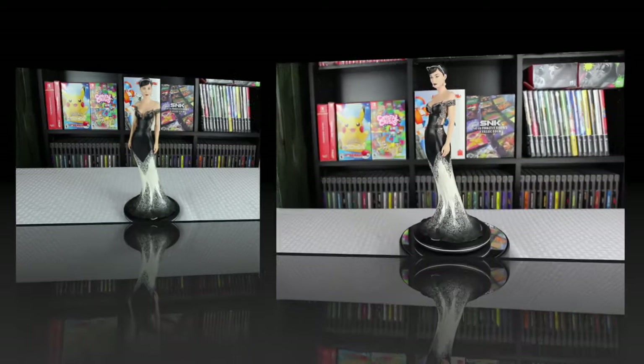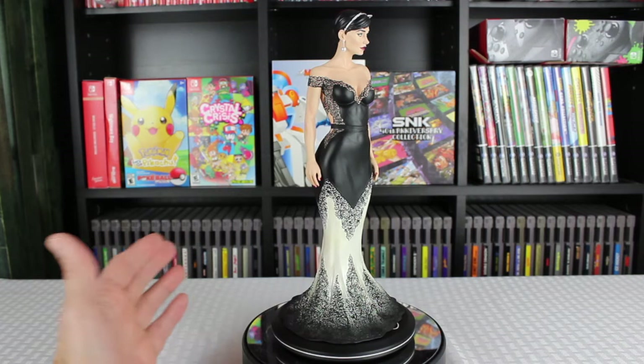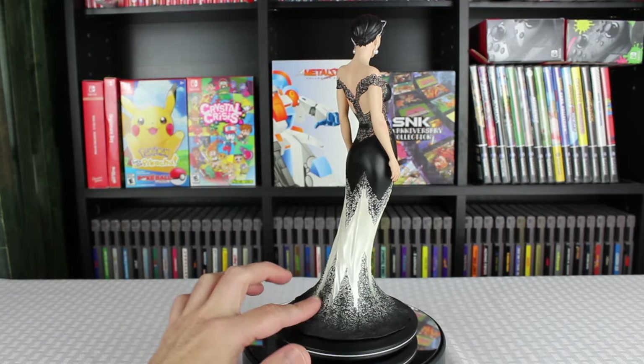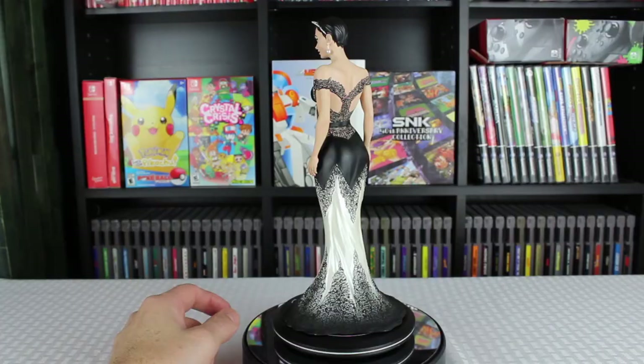We'll go ahead and rotate her around, and you can see the embroidery on the dress — it has a really nice feel to it. It's absolutely gorgeous. This was an item I was not sure I was going to order because it's not a typical Catwoman in her cat suit, but it's just such an elegant piece. There's so much detail with the lace going around her back and upper arms. It's really a fantastic piece.